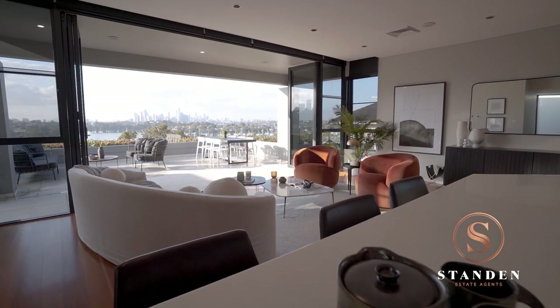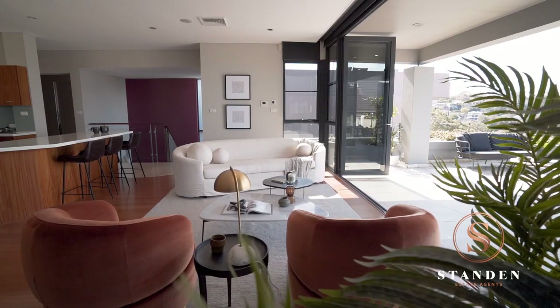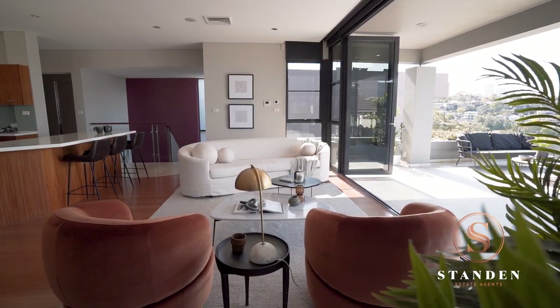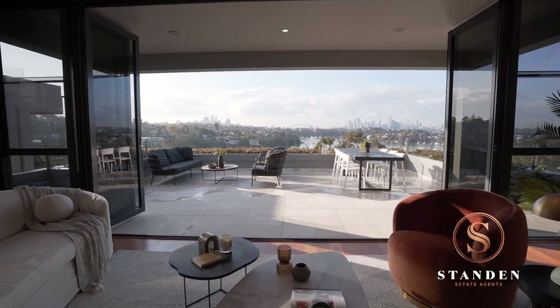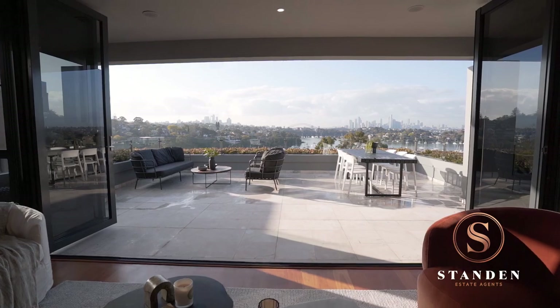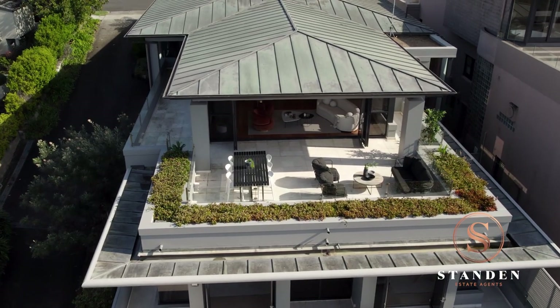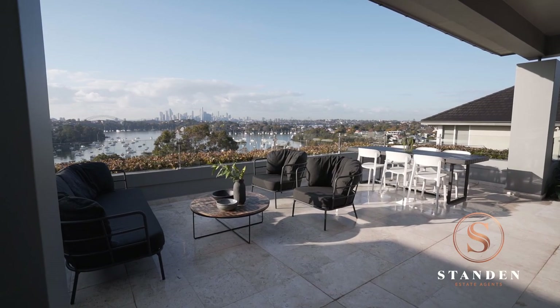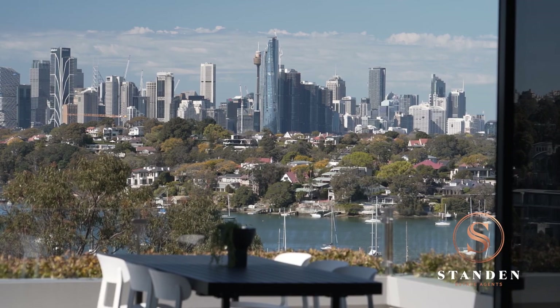Coming through from the breakfast bar leads you through to the casual everyday living area. This space is my favourite in the home. You've got great open plan living, straight back looking at the Harbour Bridge and city skyline. The clever use of these sliding glass bifold doors creates a seamless flow through to the outdoor entertaining terrace. Imagine those long afternoon lunches with family and friends soaking in those stunning views.